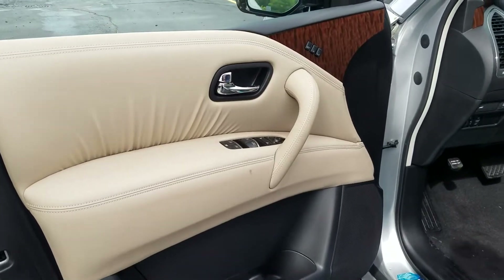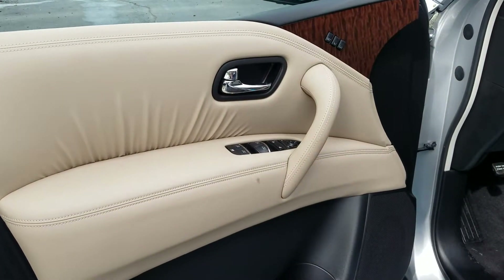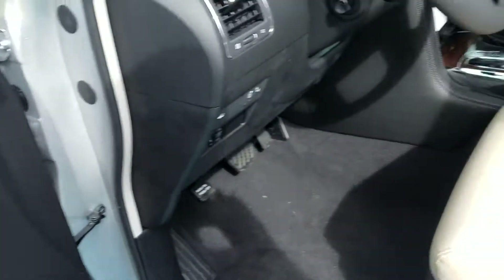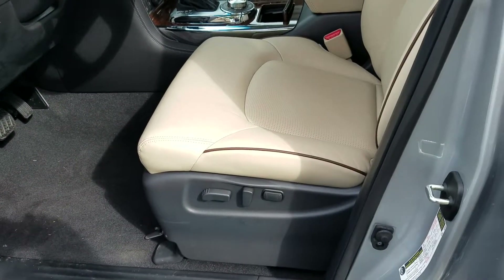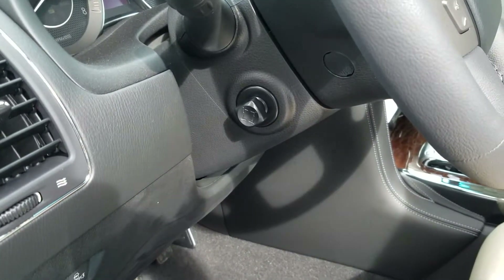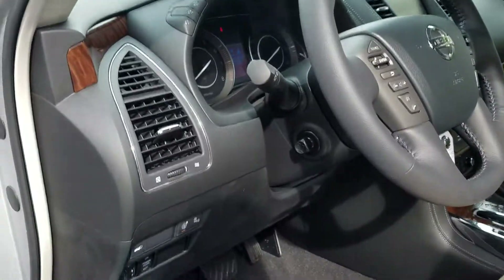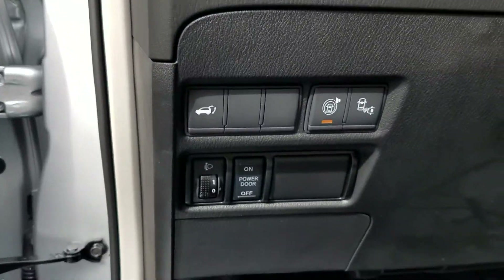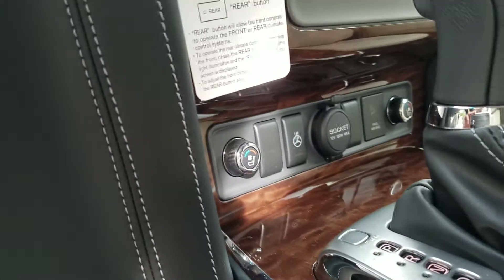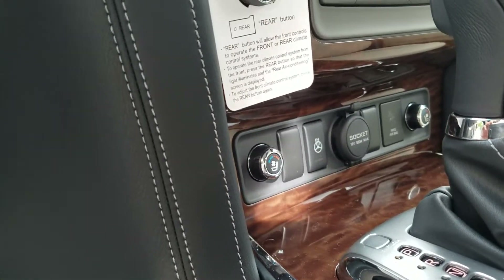Automatic windows on all four, up and down. It does have the programmable seating, power driver seat, tilt and telescopic steering. There are some extra features down here on these buttons. It also has heated and cooled seats in the front and heated in the back, with a power heated steering wheel.